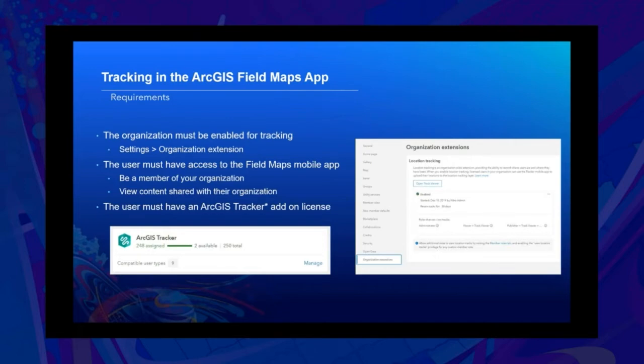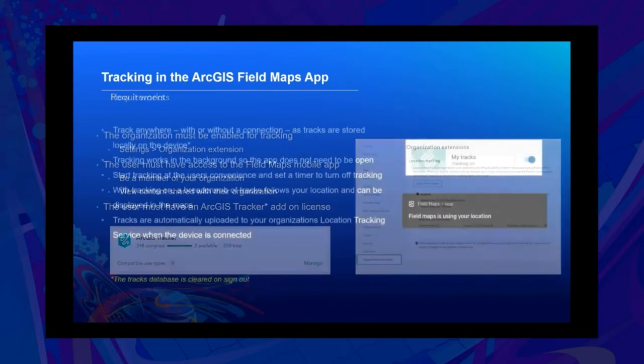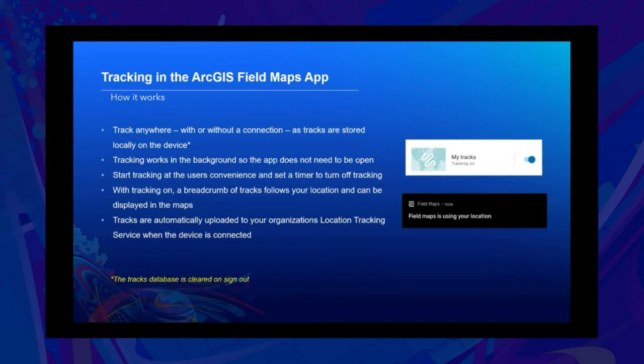Here are some basics about how tracking works. You can track anywhere with or without a connection, as tracks are stored locally on your device. Tracking works in the background so the device doesn't have to be open on your screen at all times. You can start tracking at your own convenience and set a timer for when tracking will turn off automatically. With tracking on, a breadcrumb of tracks follows your location and can be displayed in maps or web maps online. Tracks are automatically uploaded to your organization's location tracking service when the device is connected. Note that the tracks database is cleared on sign out for each user.